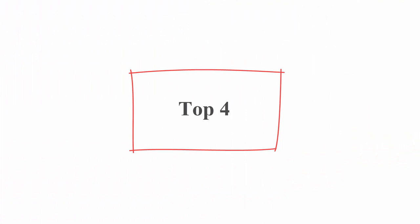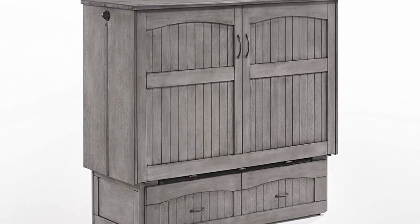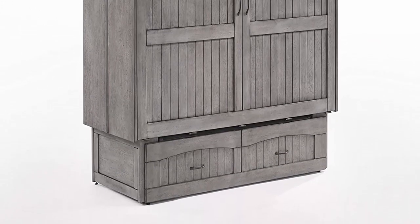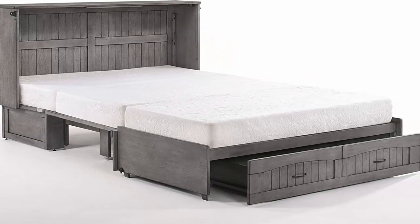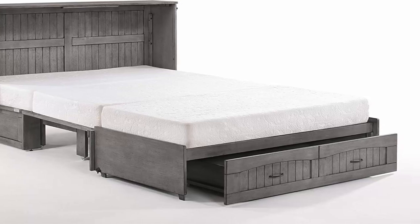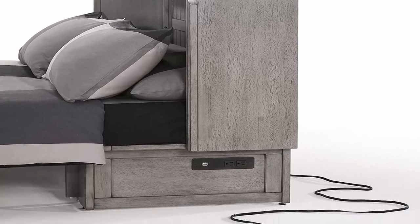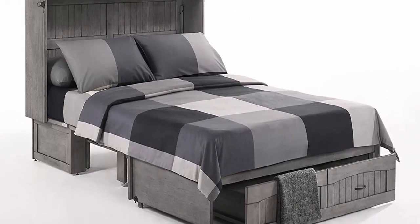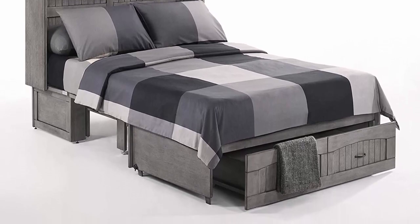Top 4: IQ Furniture Alpine Queen Cabinet Bed and Mattress, Rustic Gray. About this item: easy to convert in less than a minute, built-in electrical outlets and USB ports, gel-infused memory foam mattress, storage drawer, hardwood construction, 3-year limited warranty. This space-saving guest bed is an attractive cabinet or TV stand by day, then converts to a queen-size guest bed in less than a minute when needed.